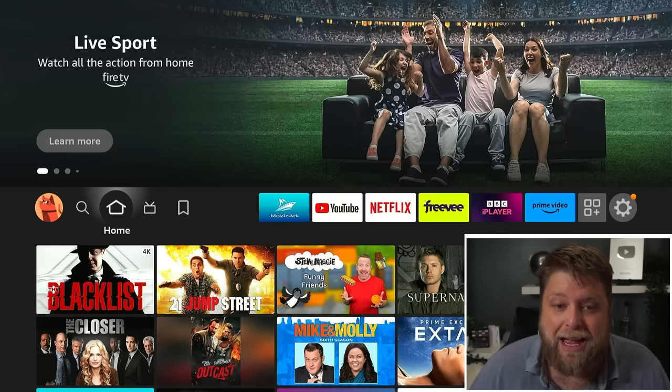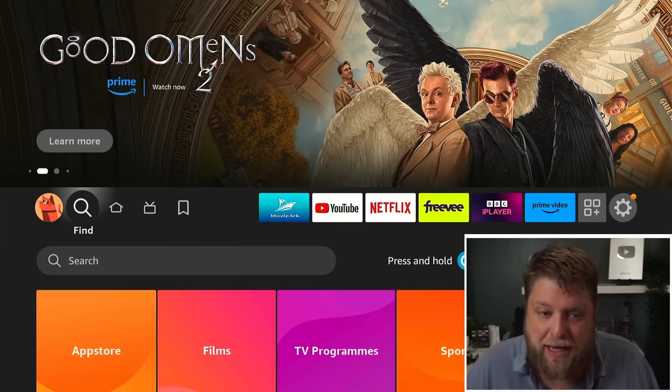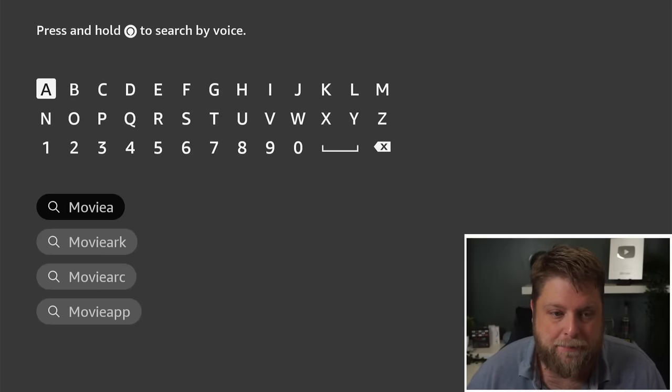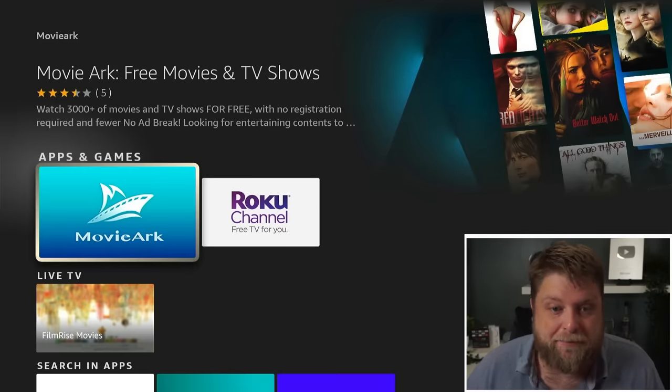So how do you get the MovieArc app on your device? It's very simple — it's available in the Amazon App Store itself. If I go to where it says Find, or the magnifying glass at the top, click on Search and just start typing in MovieArc. There we go — click on that and you can see the app is there. Click it and install it.